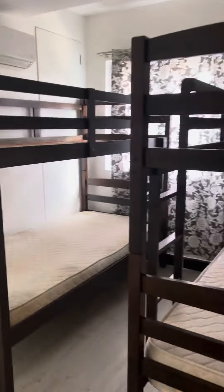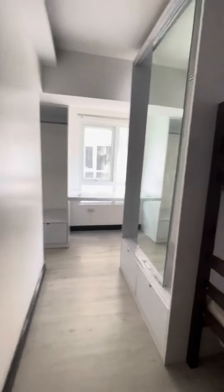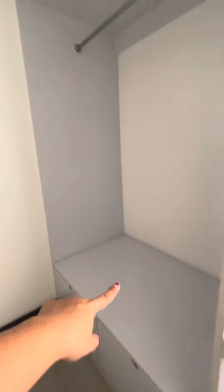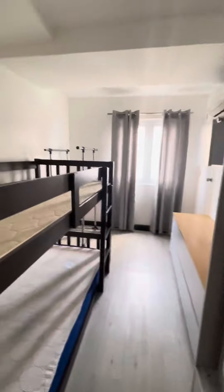So this is a combined unit with four bedrooms. The first room has one, two, three, four bunk beds. It has a mirror, a computer table, and a closet. I'm gonna go out to the second room now.